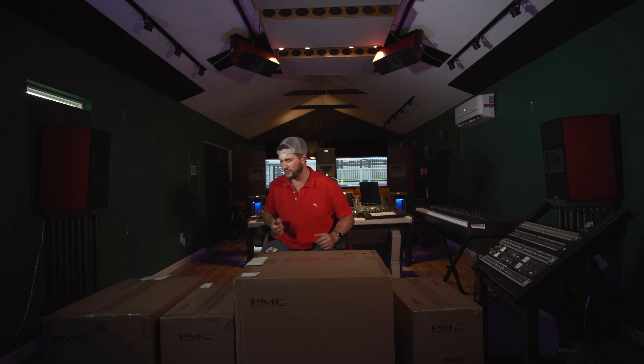We have our center channel and we are waiting for it. We have to set it up in the room next door. We'll show you guys that in a second after we get into these beautiful boxes. Are we ready to open them up? Let's do it.